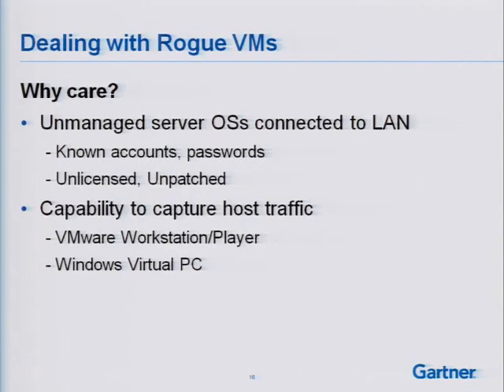The unmanaged OS can be connected to the LAN. Those unmanaged OSes are downloaded from the Internet, they have known accounts and known passwords, they're typically unlicensed and unpatched. To me, it's the equivalent of having a policy that allows users to build white-box servers at home and just bring them into work and plug them into the LAN. The problem here is politics — you've got users who have been using VMware Workstation since 2000, 1999. They've been on this thing for 10 or 11 years, and now all of a sudden you're going to say you can't use it. That's tough to do.